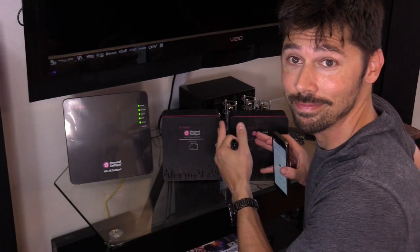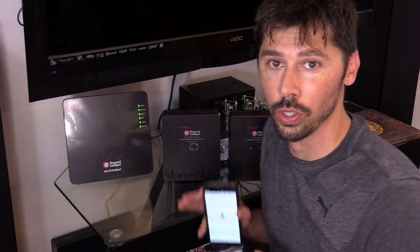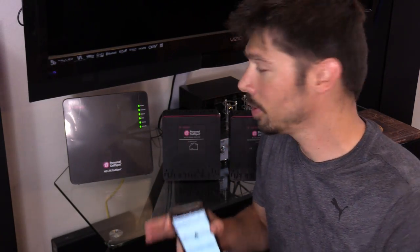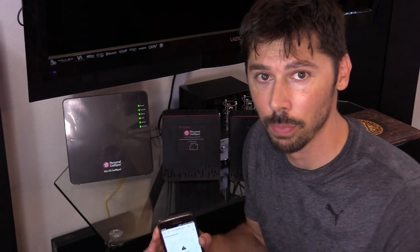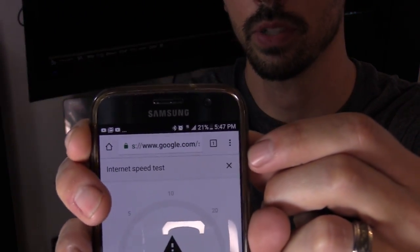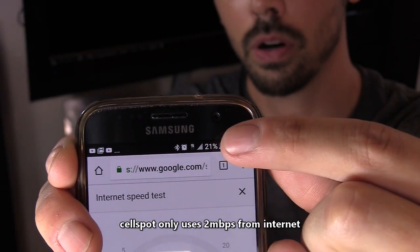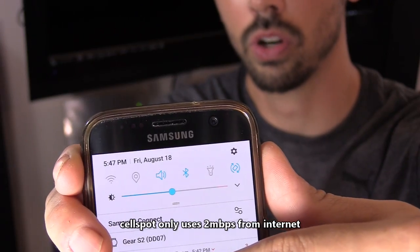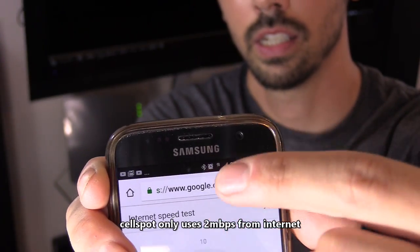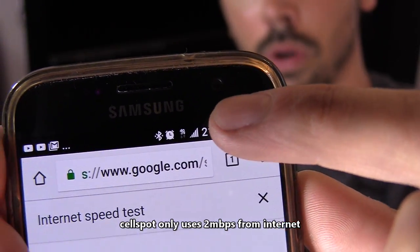So the booster — don't get the booster. It's not good. The cell spot is what you want to get. If you have a dead zone, get the cell spot and you'll get max bars. Look at that — max bars, right here. My Wi-Fi is turned off, as you can see, and we have max bars.